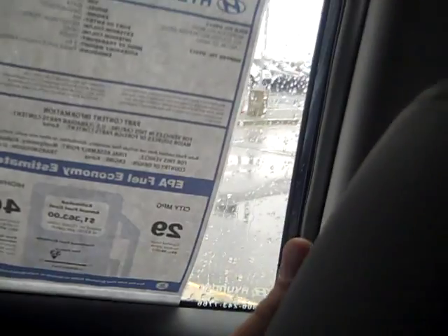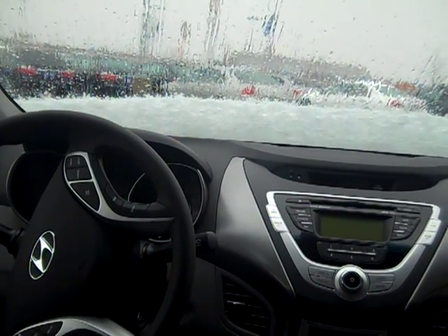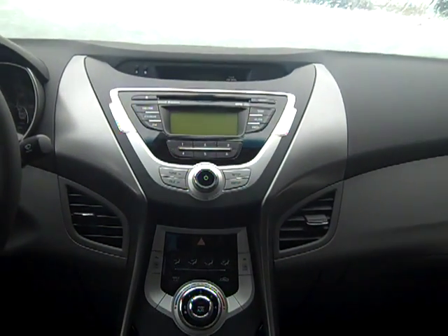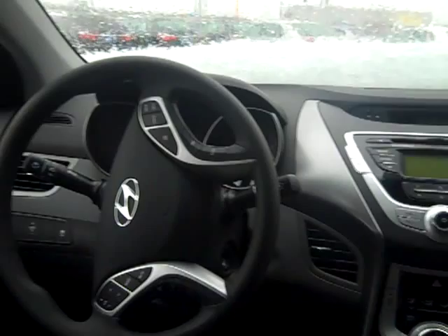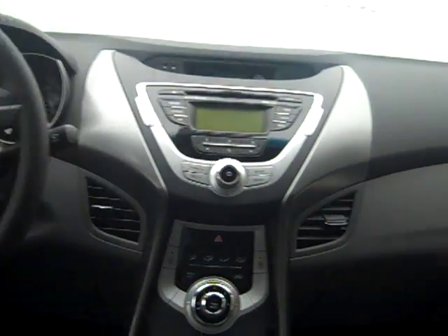In terms of gas mileage, I'm sure you saw on the sticker — it's supposed to average 29 in the city and 40 on the highway, which blows away the competition, especially in terms of the power, roominess, and space of this car. Hyundai was able to do that through a direct injection engine and a unique airflow design, which explains the fluidic design of the car — it's shaped that way to give you better gas mileage. You also have the Shiftronic so you can sport shift with that.